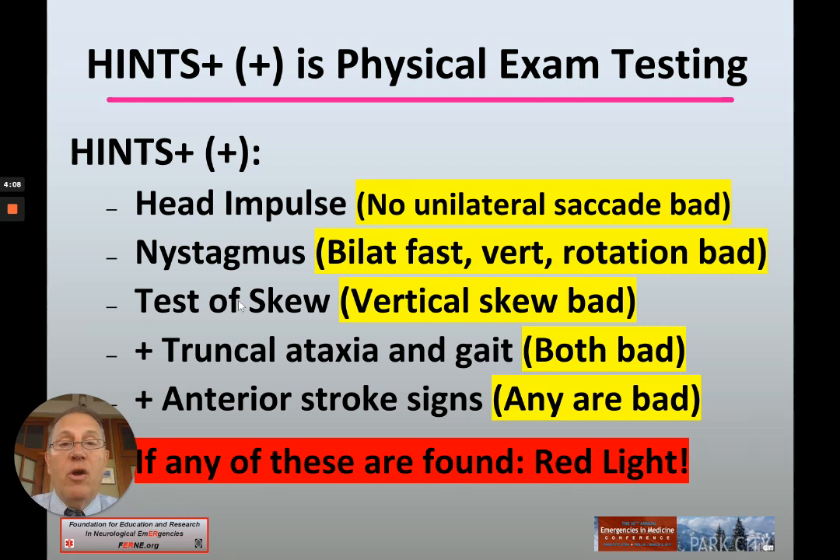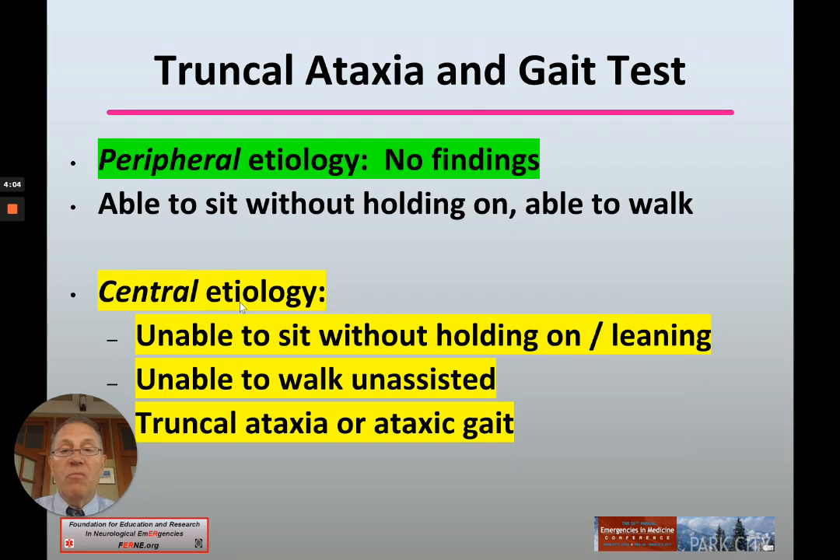If any of these are found — red light — it's considered a central etiology. So let's talk about truncal ataxia and ataxic gait as part of the HINTS exam.